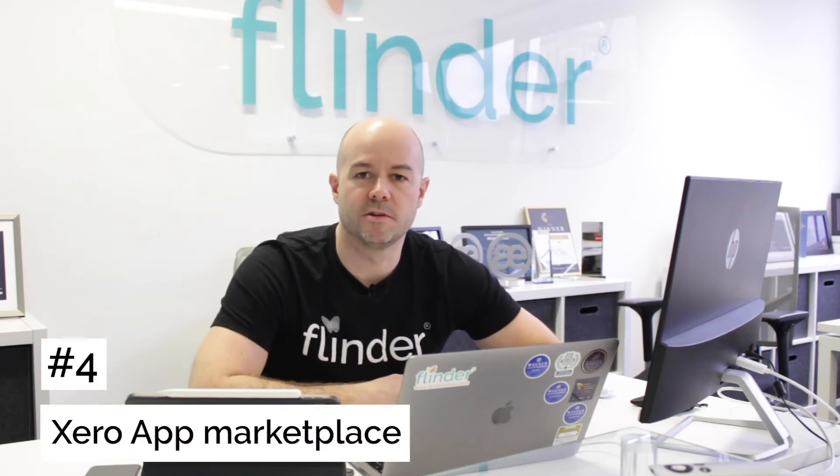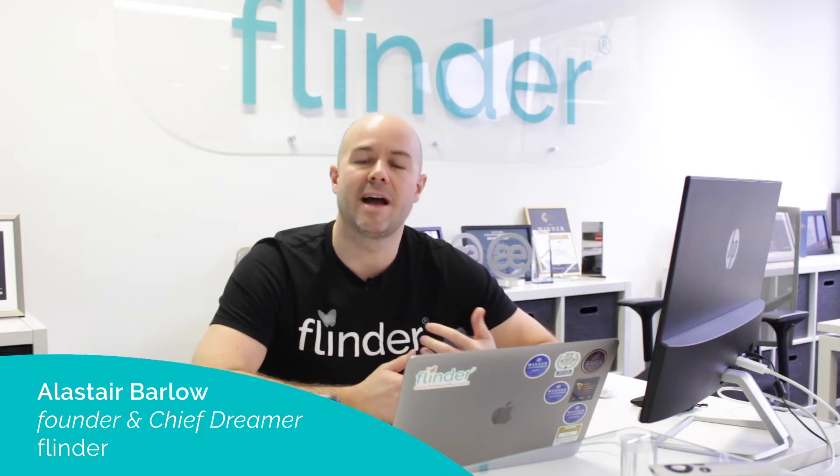Hey, I'm Alistair, founder and chief dreamer at Flindr. In this short video, I'm going to show you how you can leverage the Xero app marketplace.